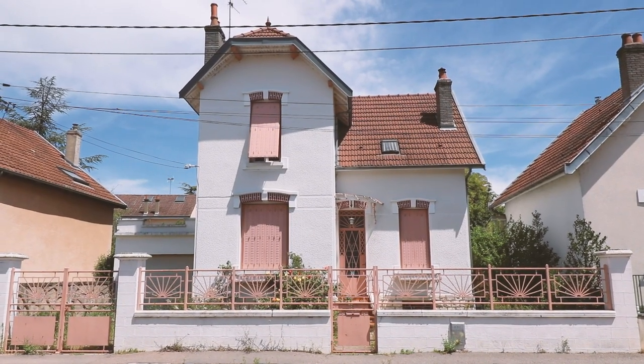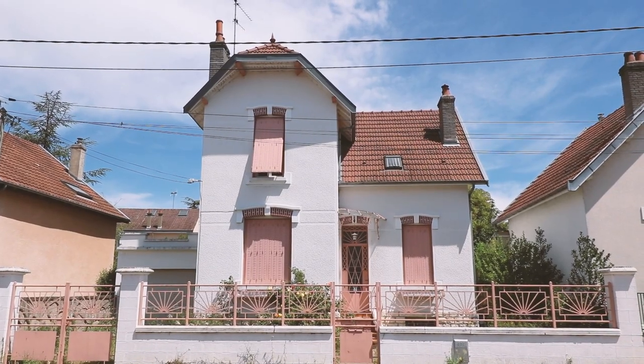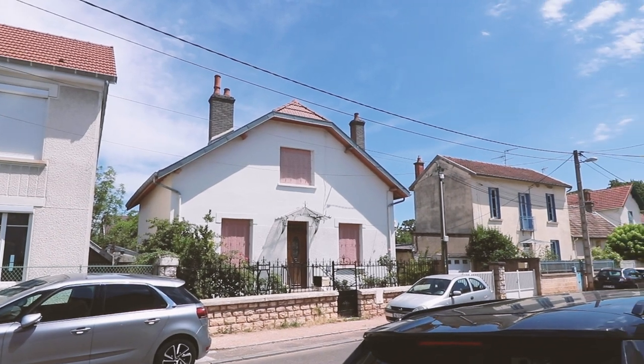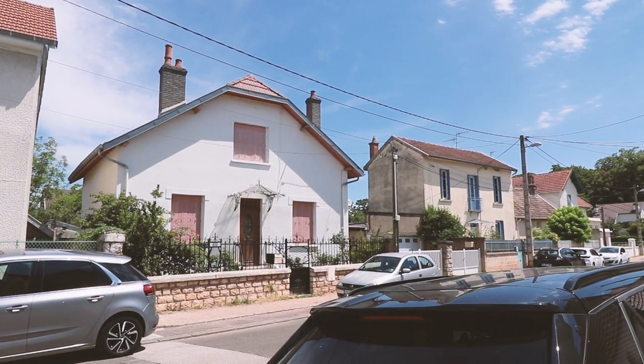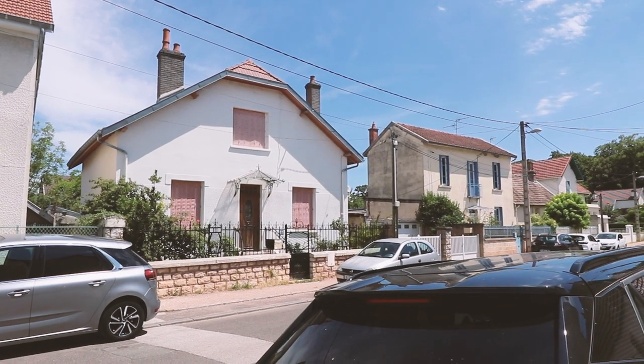Guys, how cute is this house? Look at all that art deco stuff on it and the door — it's all pink, it's so cute. This street has so many cute houses. I am in love — they're so art deco. I don't know if that was just trendy at some point or whether they're actually from the 30s, but there are quite a few art deco places around here.